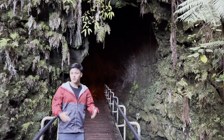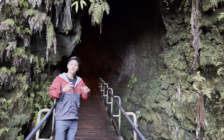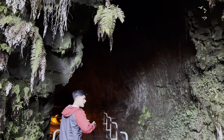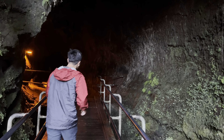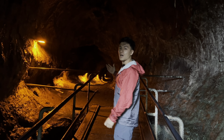Lava tubes are formed during eruptions. When that lava is flowing downhill, the outer crust of that flow will solidify a lot quicker than the inside. As that eruption keeps going, the inside of this lava tube — as the outer shell crusts over — will flow through like a river almost. Whenever that eruption subsides, what you're left with is this hollowed out shell, like we see right here in Thurston Lava Tube.